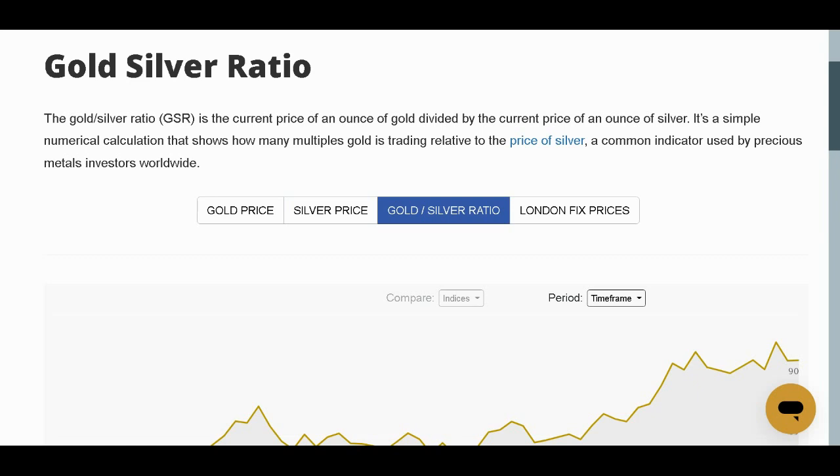I really want you to get in the habit of watching the gold-to-silver ratio. Not enough people watch this. What is the gold-to-silver ratio? Imagine how many one-ounce bars of silver it would take to equal the value of a one-ounce bar of gold. Or, if you want the formula, it's the current price of an ounce of gold divided by the current price of an ounce of silver.